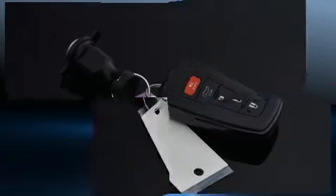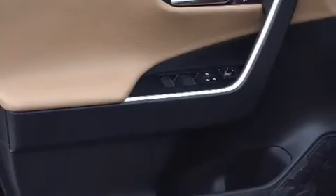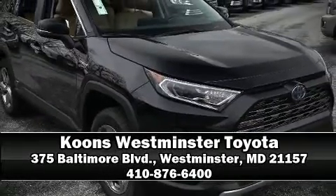Adaptive cruise control maintains a preset distance behind the car ahead of you, simplifying highway driving and enhancing safety. Our knowledgeable sales staff is available to answer any questions that you might have — we are here to help you.